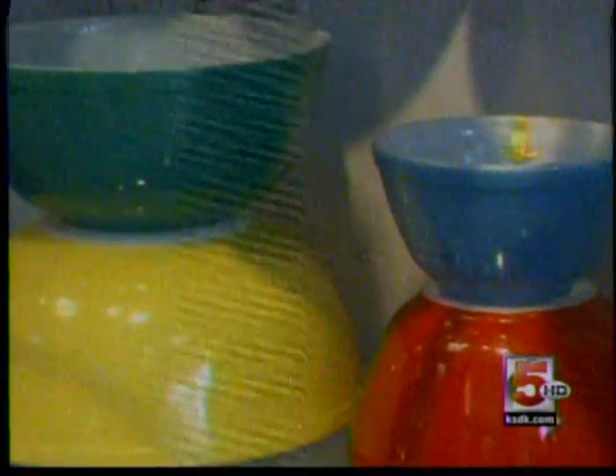And the Pyrex primary color bowl and dish set is yet something else in this store he says is guaranteed to sell — once again, an item that was produced for a long time and is remembered by a lot of people.